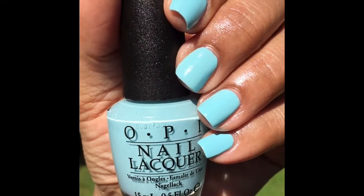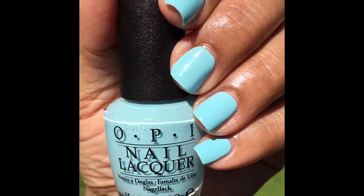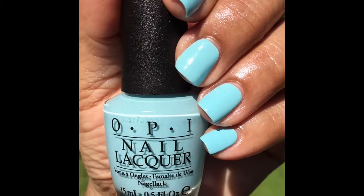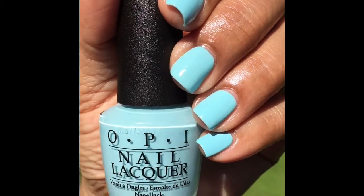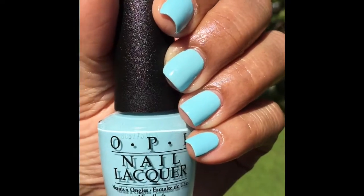I think it may have something to do with the base coat I used — I used the NYC peel-off base coat, so maybe that has something to do with it. Maybe I'll try it again using a different base coat and see how that works. But I am in love with this color, it's absolutely gorgeous.